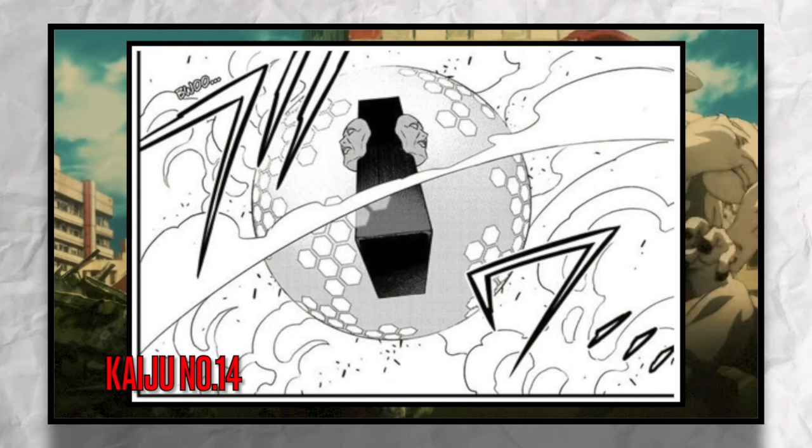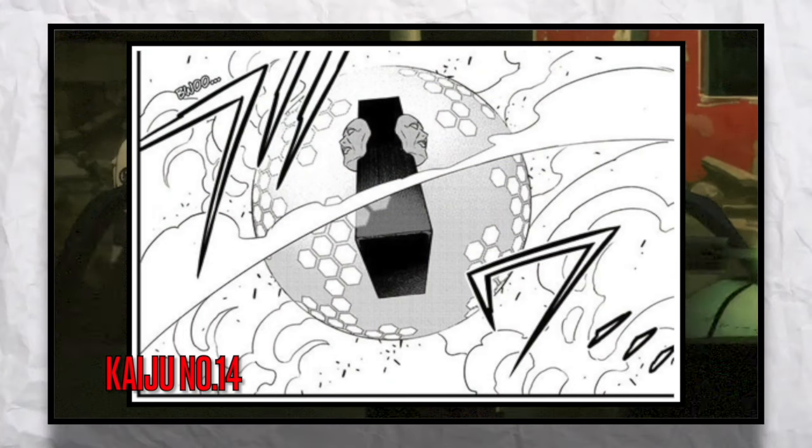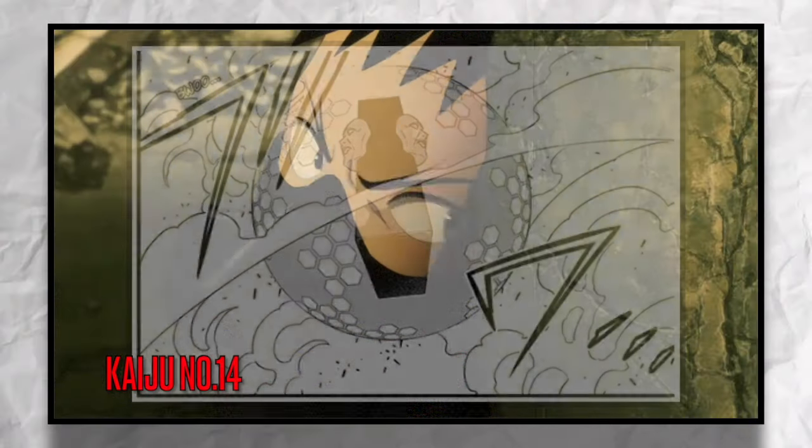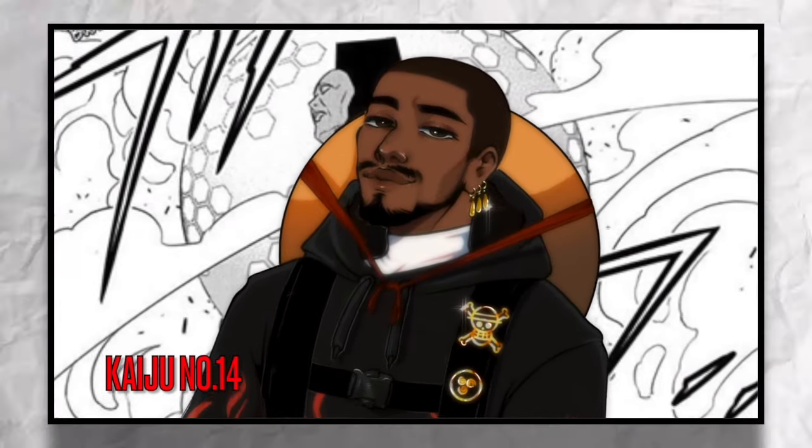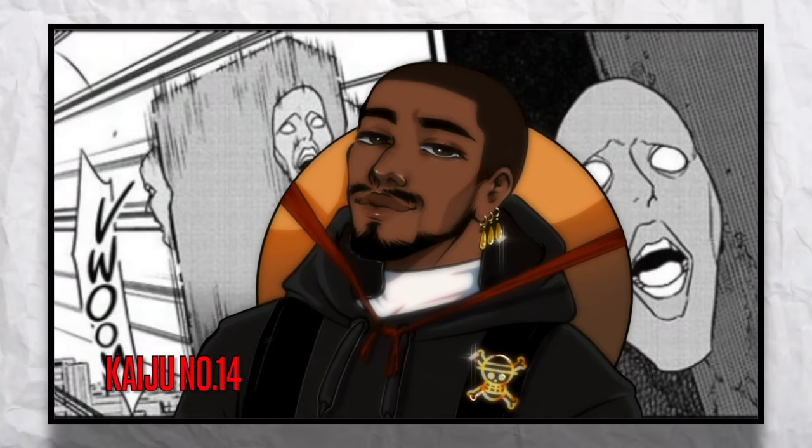For this weapon suit, if I could pick, I think its main ability is going to be force fields. Energy beams are cool but I think it would be kind of redundant since we already have guns. Teleportation I think is a bit too overpowered.